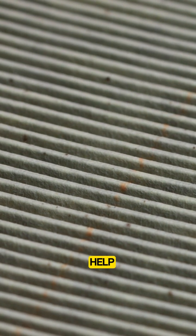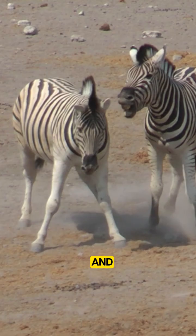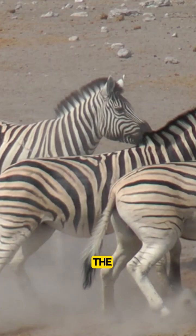Stripes may also help zebras recognize each other or stay cool by creating tiny air currents along their bodies. And since each zebra's stripes are unique, it's like a personal ID badge in the wild.